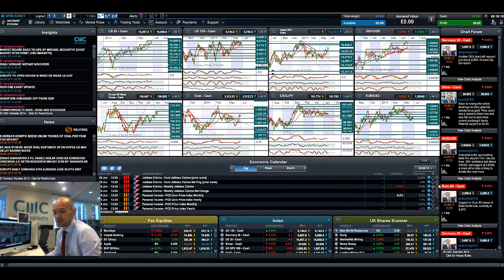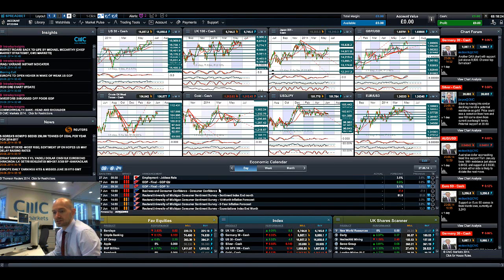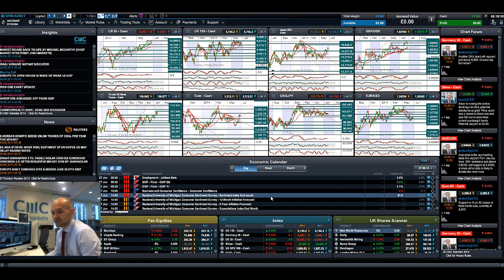Economic data-wise, you've got jobless claims - people will be looking at that big time today if you're a dollar trader or a cable trader. Fast forwarding to Friday, you've got UK GDP, Eurozone consumer confidence, and the University of Michigan consumer sentiment survey data due - and that will round things up for the week. Keep your eye on Barclays, which was down about five percent earlier this morning in relation to a Bank of US Treasury investigation into their practices.